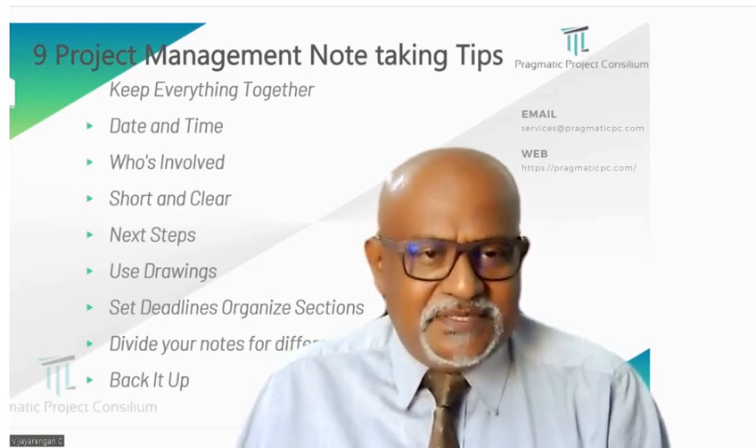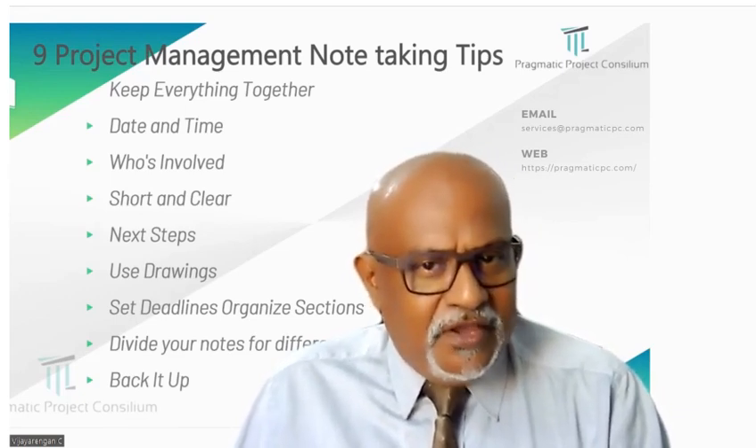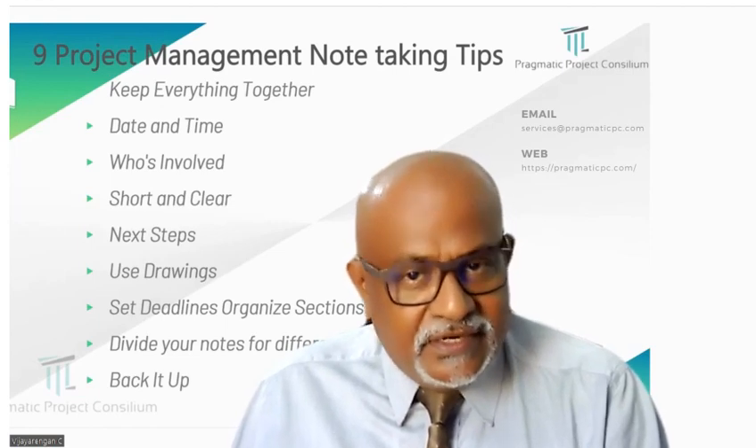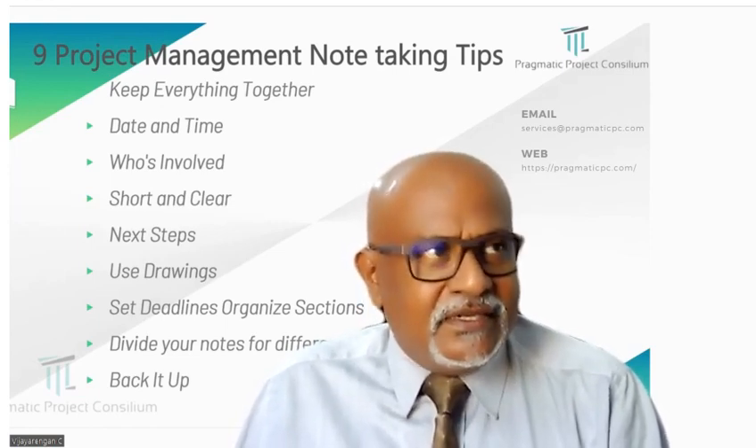Fifth, next steps. Imagine making a to-do list after a meeting. Write down what needs to be done next so you don't forget an important task.